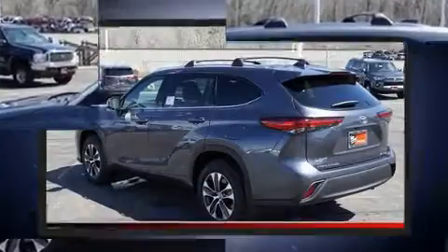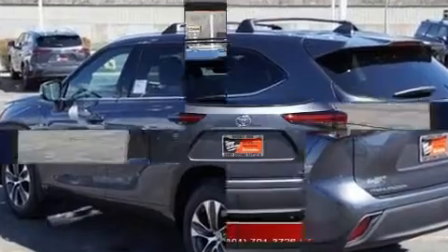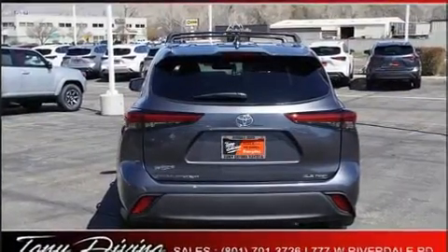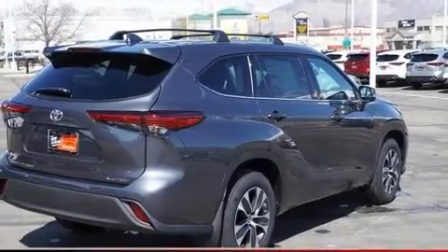Toyota prioritized comfort and style by including front and rear reading lights, a power seat, heated seats, front fog lights, a power liftgate, rear wipers, and cruise control.